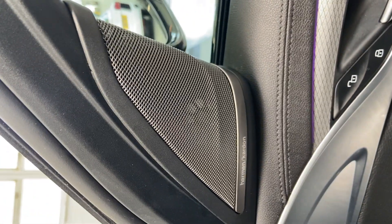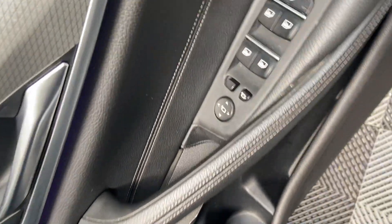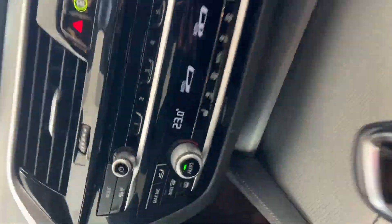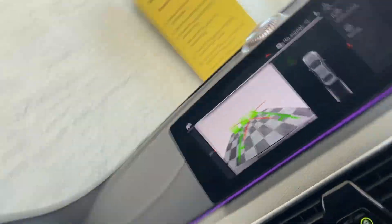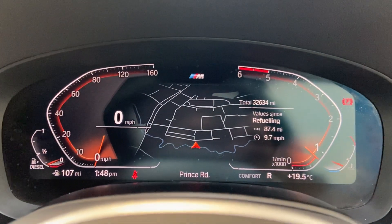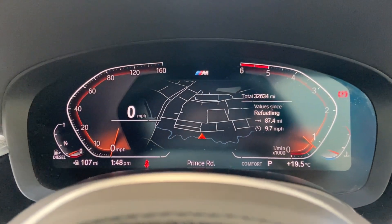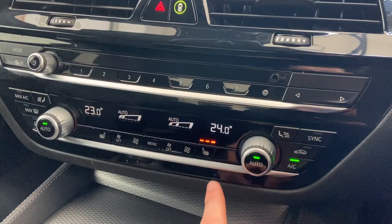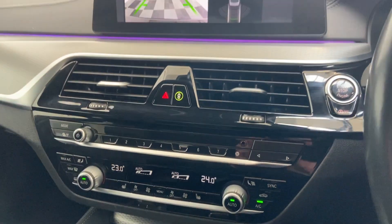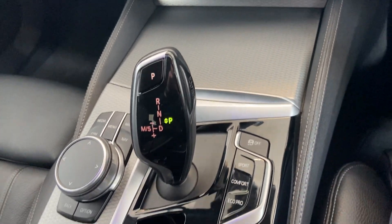It does also come with the upgraded Harman Kardon sound system, as well as having electric folding mirrors, electric seats, and heated seats. It also has a lovely reverse camera as you can see here. Just to show you the dashboard, there are no concerns on there. No major scratches or any signs of wear on the interior either.